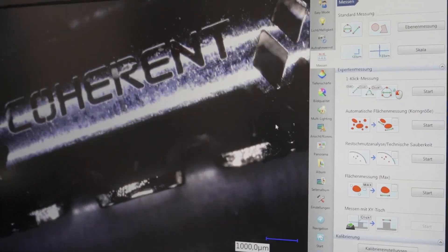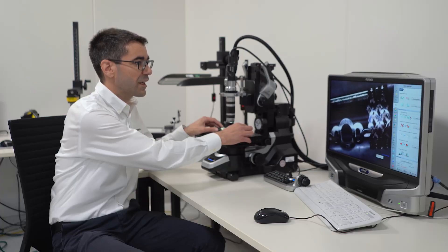In this case we have a heart valve frame dummy sample. This has a wall thickness of 600 microns and here we can nicely see the cutting edge.